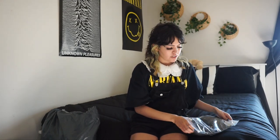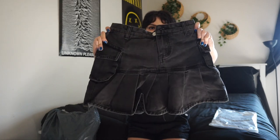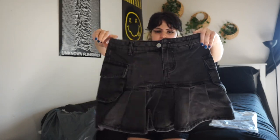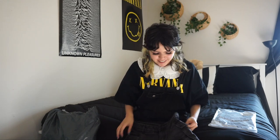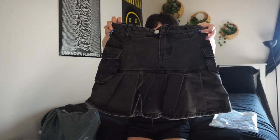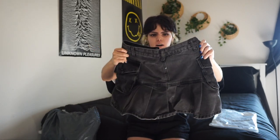This skirt I was really excited about — it's that Y2K kind of style pleated skirt but alternative. I kind of want to be trendy but still alternative. I got this in a size small; it looks like a washed denim black, kind of a grayish color. I'm super excited to try that on.